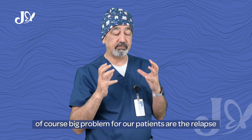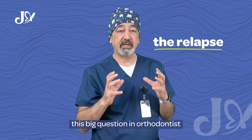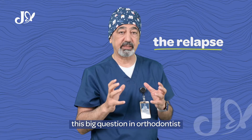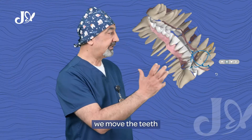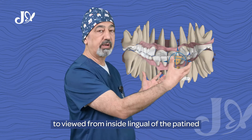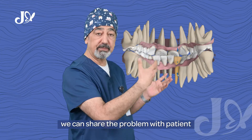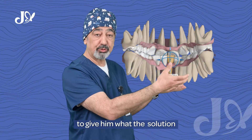Of course, a big problem for our patients is the relapse. This is a big question in orthodontics. We move the teeth to the lingual of the patient. We can share the problem with the patient and give them the solution.